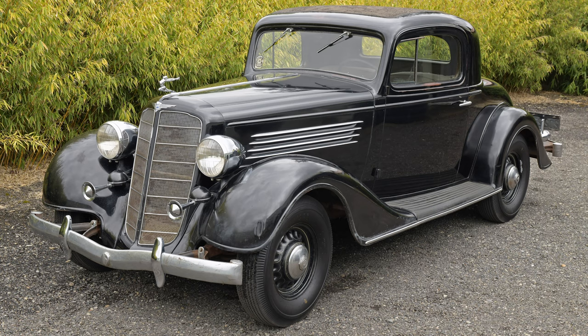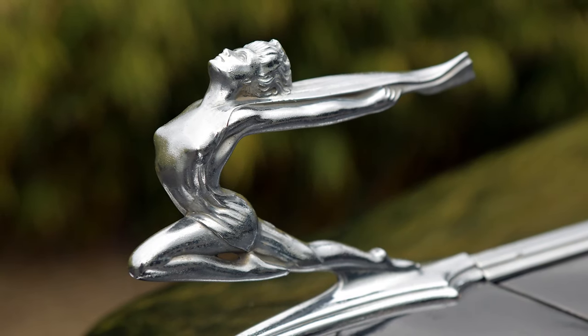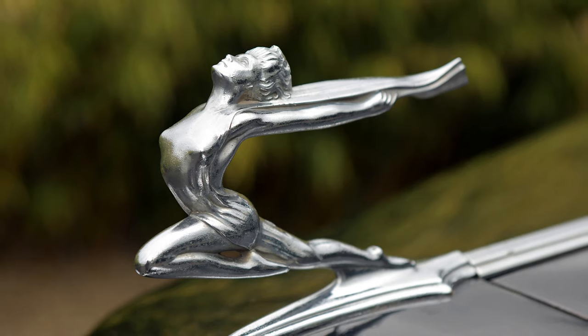Starting with this 1935 Buick — this happens to be a very rare Model 56 business coupe and only 257 of them were built. This one was an incredible survivor. Buick chose a beautiful woman to lead the way on this car, and they weren't alone with that choice.